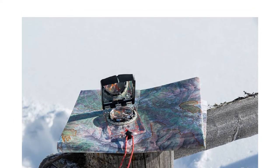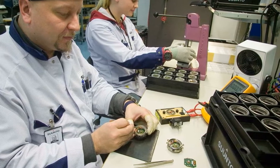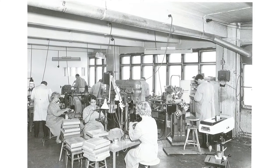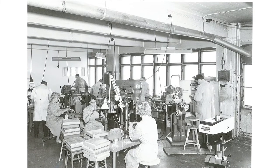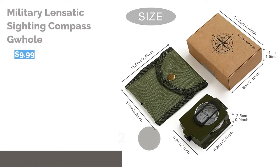It has luminous markings for use at night. A few reviewers note that the placement of the company logo can interfere with reading the compass. However, most reviewers say this compass is well made and sturdy. They like that the declination can be adjusted and note that the mirror is useful for signaling if you are in trouble.